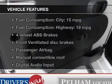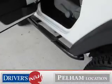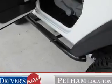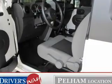Enjoy these notable features that are included in this vehicle: keyless entry, power windows, an AM FM stereo with a CD player, an alarm system, power steering, an adjustable tilt steering wheel, and air conditioning.